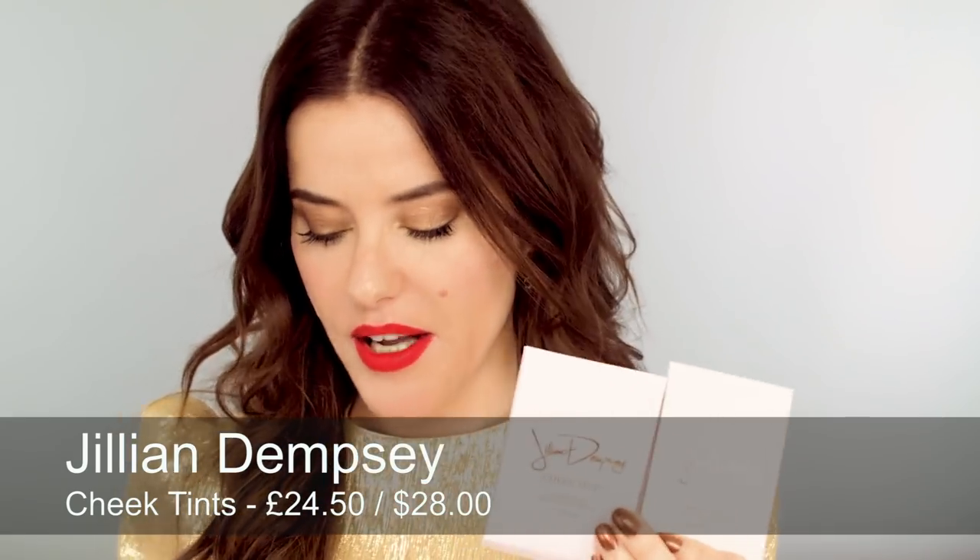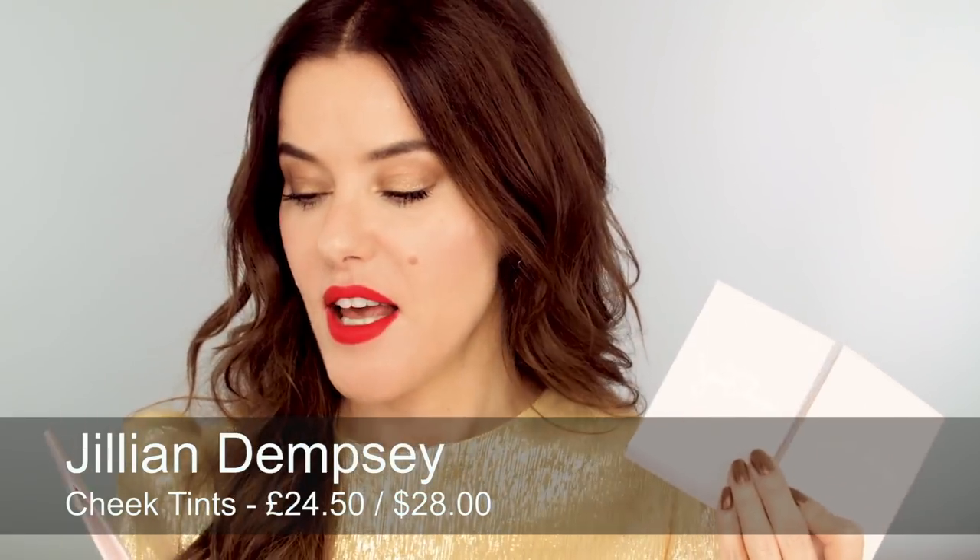For cheeks, I'm absolutely loving these cheek tints by Jillian Dempsey. Jillian is a fantastic makeup artist in LA — I've actually met her, she's so nice — and she has this vegan, cruelty-free, natural and organic makeup brand. The cheek tints come in a variety of colours; I actually love the scarlet one. They're just packed with natural oils, they smell amazing, and they glide on really easily, giving you that lovely natural hint of colour.